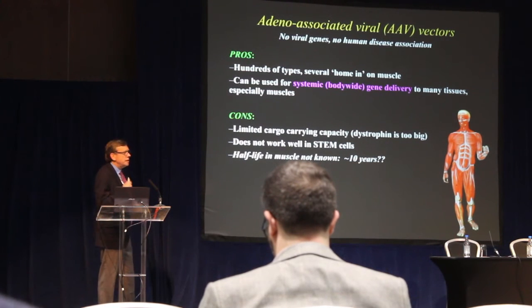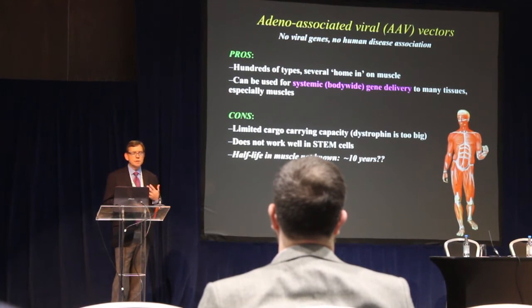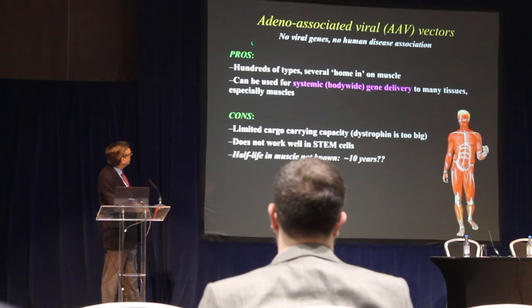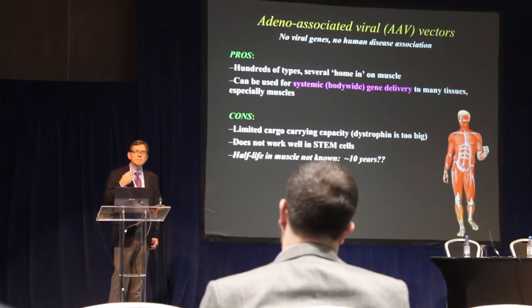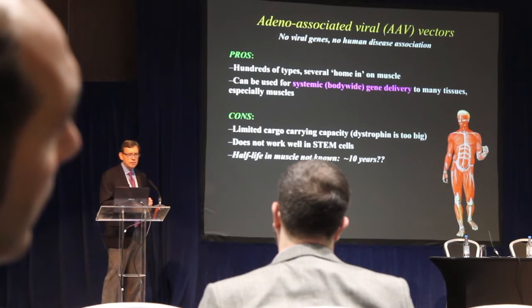The delivery vehicle that has risen to the top and shown the best results is made from a natural virus known as adeno-associated virus, or AAV. This delivery system is developed by removing all of the viral genes; even the natural virus has never been associated with any human disease, so it appears to be very safe and effective. Several types of these AAV vectors have the unique property of homing into muscle — introduced into the bloodstream, they leak out into muscle cells and drop off their cargo, which is a new synthetic version of the dystrophin gene.